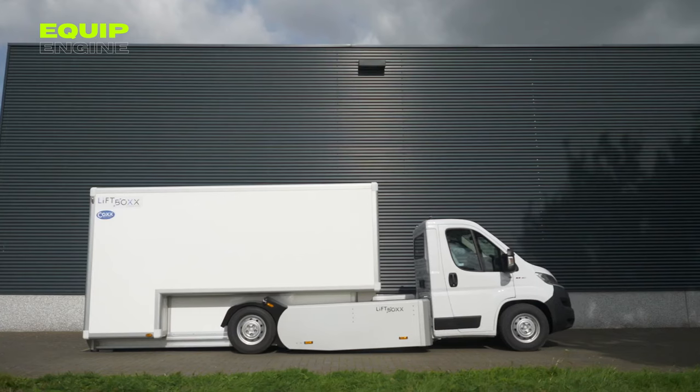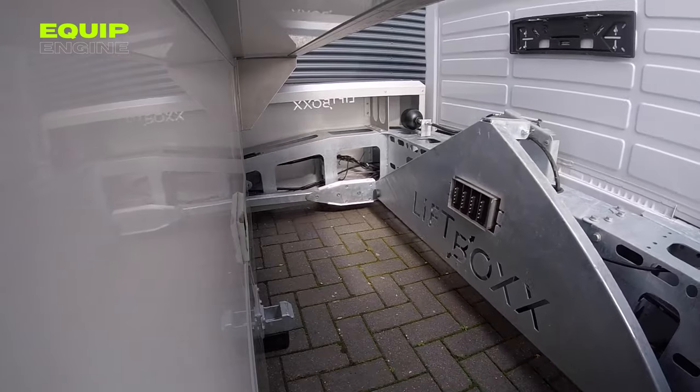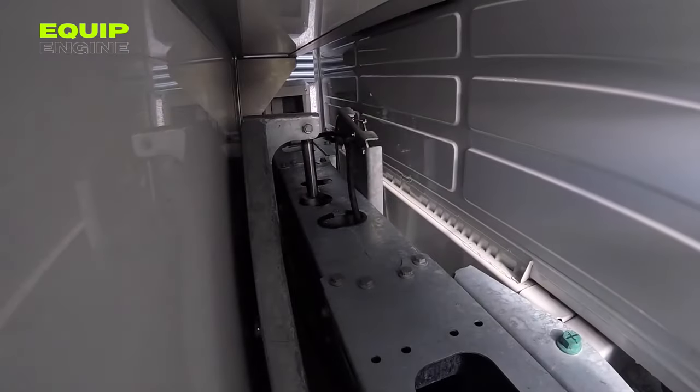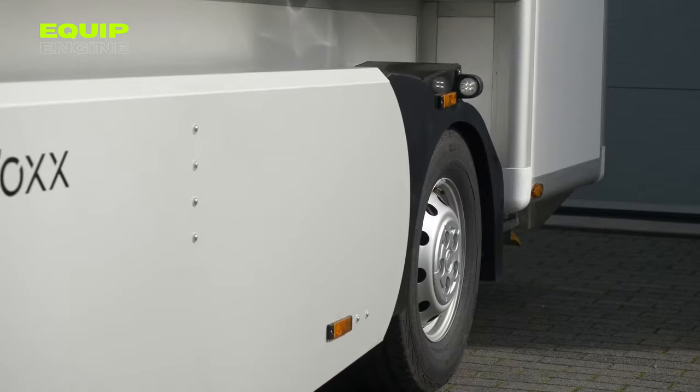Ranging from 3.5 to 7 metric tons, the Lift Box caters to diverse needs, offering diesel, gas, or electric engine options for any fleet.